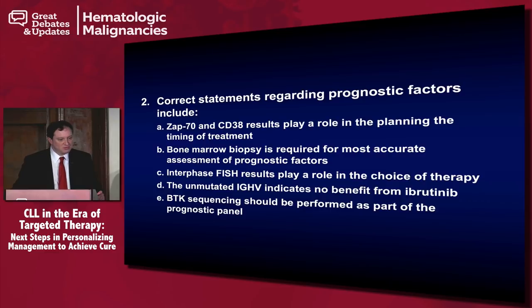We actually have a fairly good split here between ZAP70 and CD38 results playing a role in the timing of treatment, interphase FISH playing a role in the choice of therapy, and BTK sequencing should be performed as part of the prognostic panel. Let me address these individually. ZAP70 and CD38, as I started to mention, really don't have a role to play in predicting the timing of treatment.